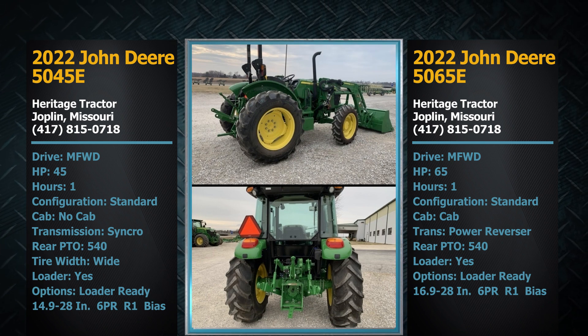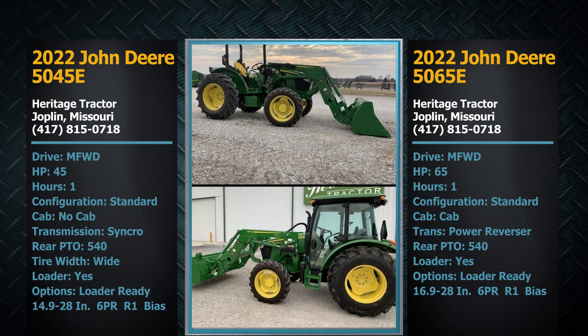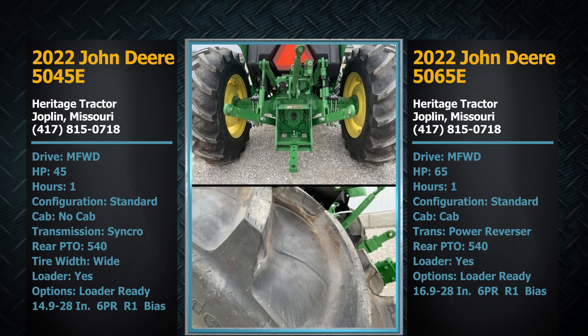Good condition equipment is bringing a premium right now, and especially units that are low hours and have warranty — they're just bringing a premium, and your auction will do well. These will be nice units for whoever wants to buy them. Kurt, I appreciate you letting me under the hood with how you roll at Heritage Tractor and how you treat your customers — first class all the way across your 21 locations in Kansas, Missouri, and Arkansas. Thank you for putting these two like-new tractors on our June 21st auction.